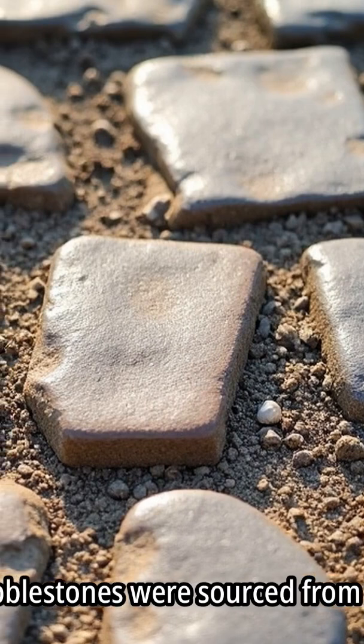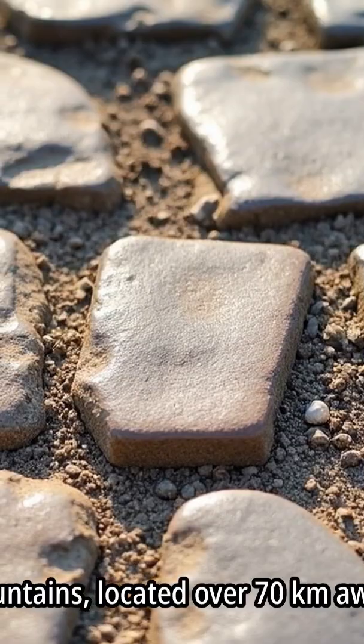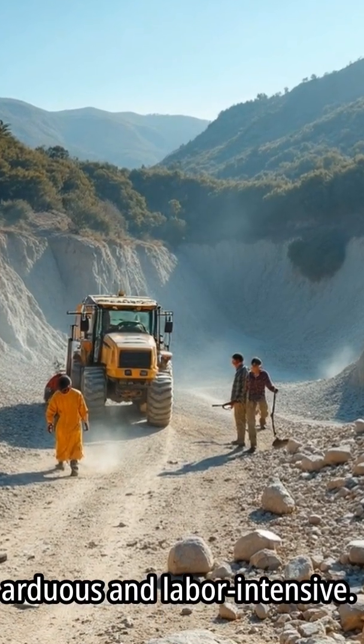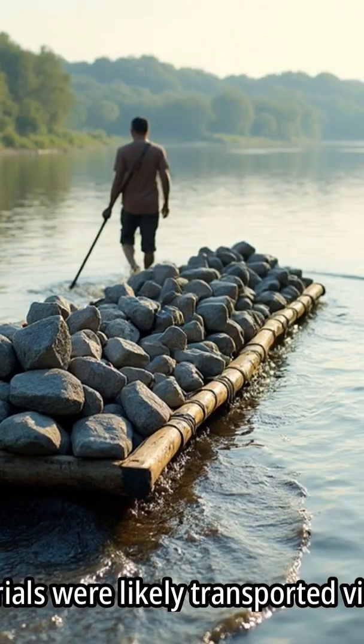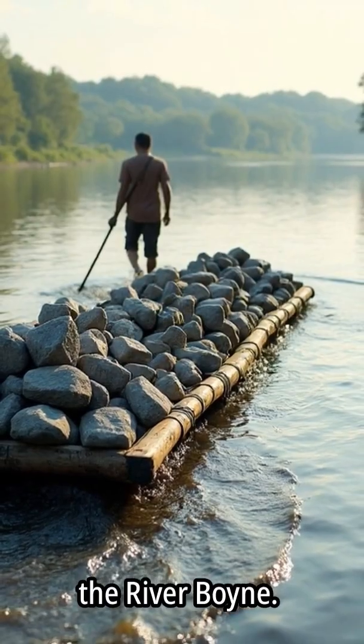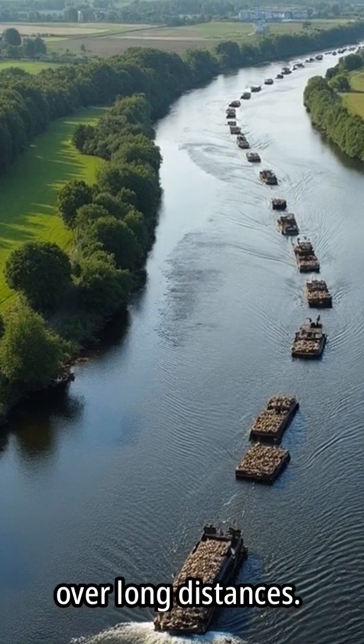Quartzite cobblestones were sourced from the Wicklow Mountains, located over 70 kilometers away. The extraction process in the Wicklow Mountains was arduous and labor-intensive. These materials were likely transported via raft along the River Boyne, which facilitated the movement of heavy cobblestones over long distances.